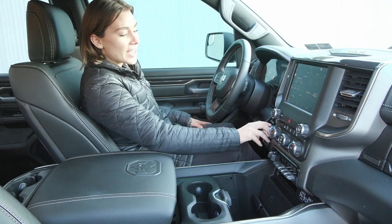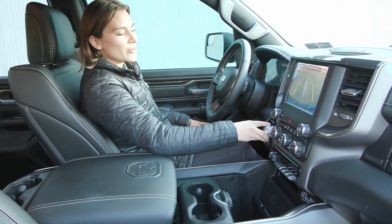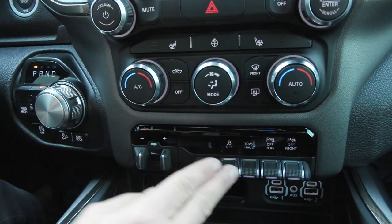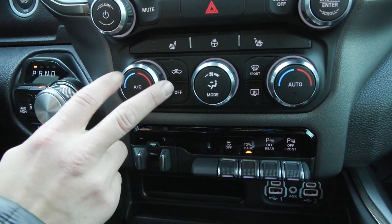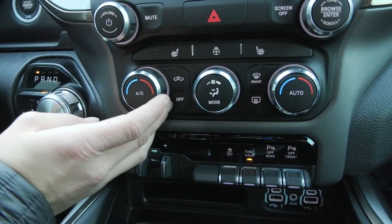You've also got your trailer brake controllers here, and you have the lovely reverse camera that shows up when you switch your dial into reverse. You have your tow haul mode here, as well as your dual-zone climate, so you can adjust driver and then passenger — that way both are most comfortable.